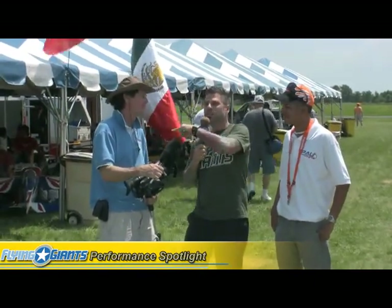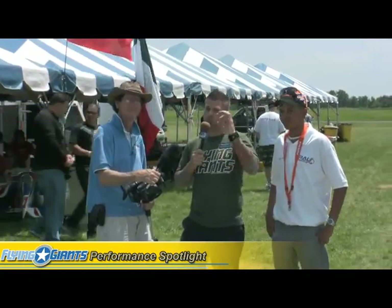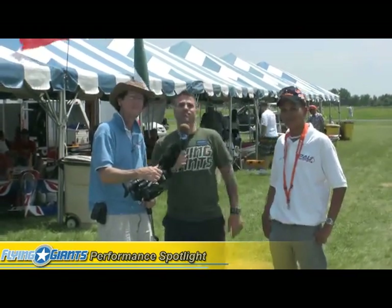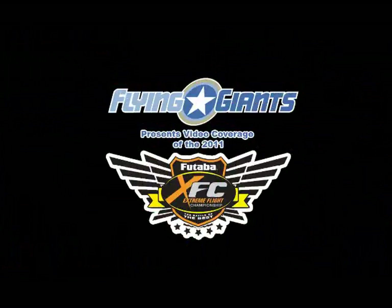Higher Plane Productions — what was your website to see all your amazing photos? Because listen, we do an okay job, but the real professional here is Mr. Fred. So when you want to see the real deal, where do you go? Higherplaneproductions.com. You heard it first, guys. Thank you. You're welcome.